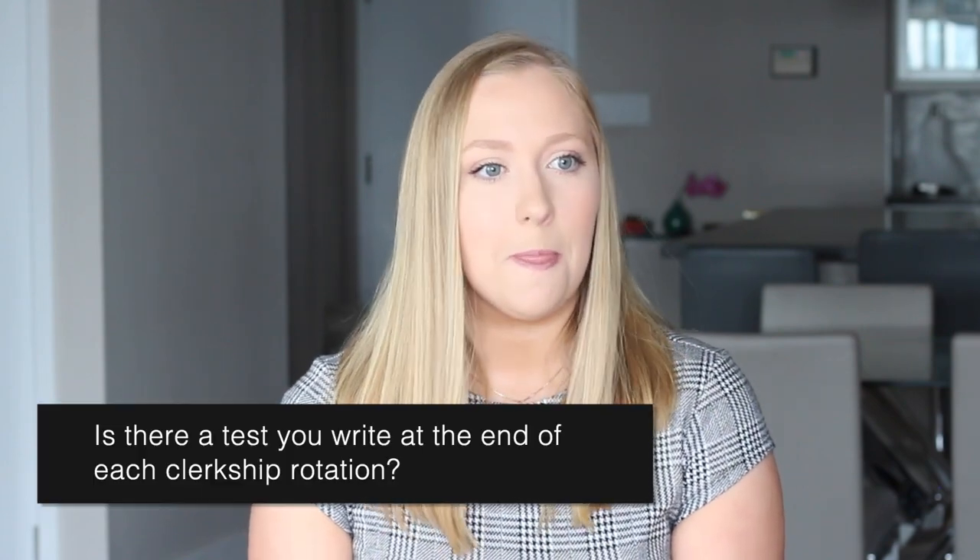Is there a test at the end of each rotation? There is. We write end-of-rotation exams, the same ones that American PA students write. They're through the Physician Assistant Education Association, which is an American-based association. They provide us with the exams, and we write one in the last week of every rotation.